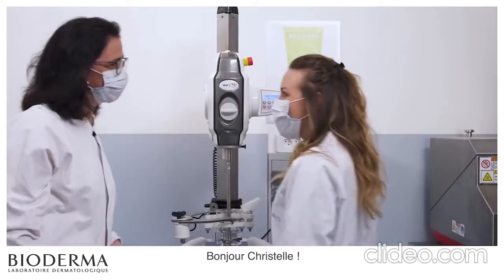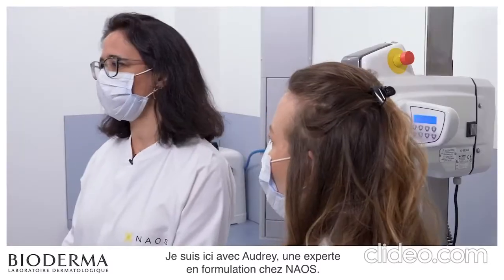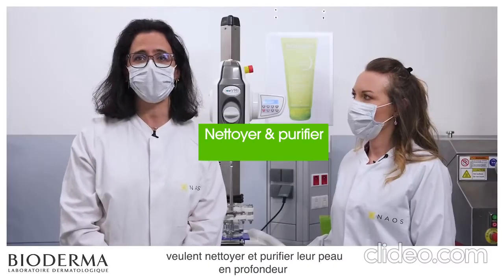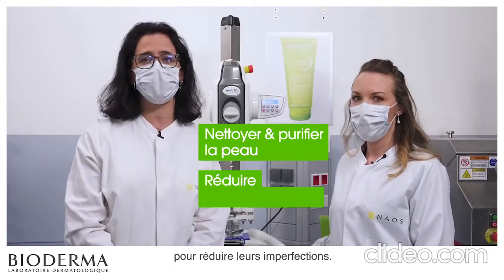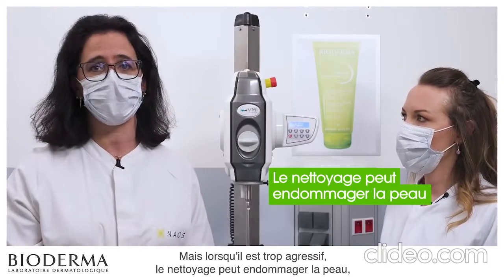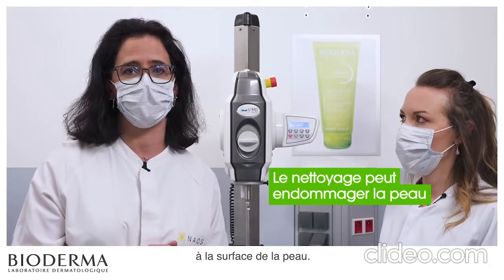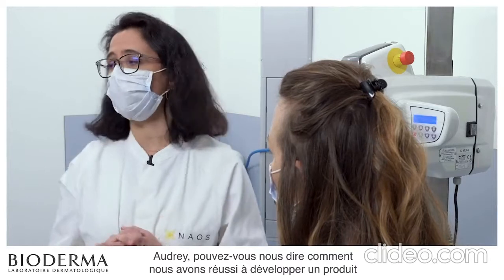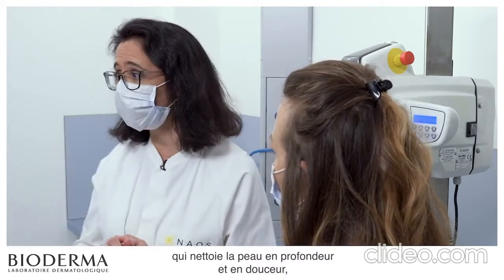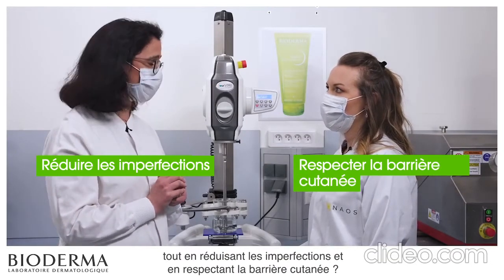Hello Audrey. Hello Crystal. I'm here with Audrey, an expert in formulation at Naos. We know that people with oily to acne-prone skin want to deeply cleanse and purify their skin to reduce their imperfections. But when it is too aggressive, cleansing can damage the skin as it can alter the natural protective film on the skin surface. Audrey, can you tell us how we managed to develop a product that deeply and gently cleanses the skin while reducing imperfections and respecting the skin's barrier at the same time?